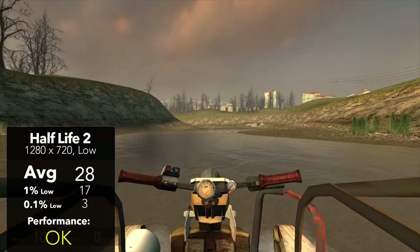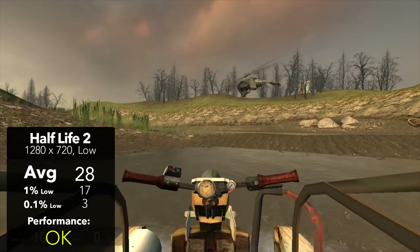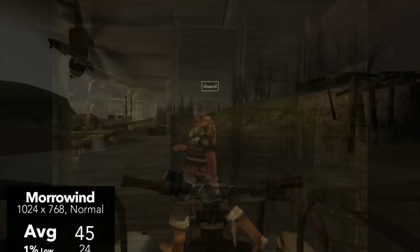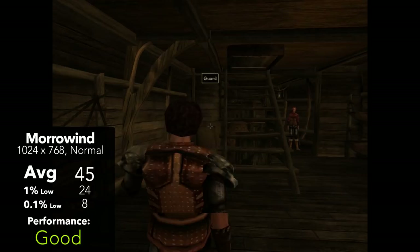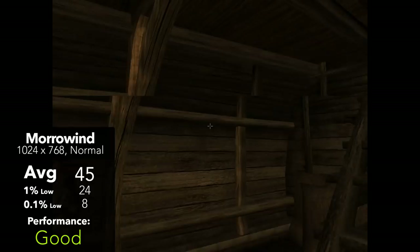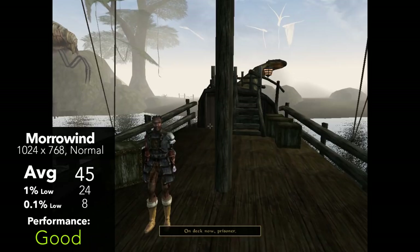We're going to begin with the gaming benchmarks, starting off with Half-Life 2. Running at 720p low, we managed to pull off an average FPS of 28, with 1% lows of 17 and 0.1% lows of 3. Overall, despite our high resolution, this machine was still able to hold up pretty well. Next, The Elder Scrolls Morrowind ran at 1024x768 at the normal preset, pulling off a pretty consistent 45 FPS on average, with 1% lows of 24 and 0.1% lows of 8 — running as expected with this hardware.